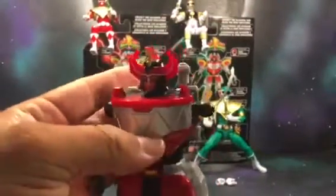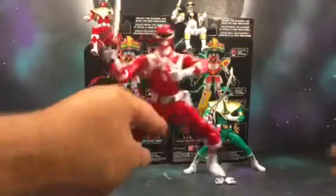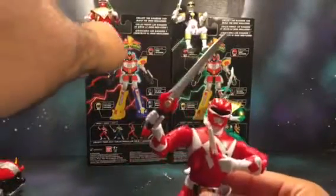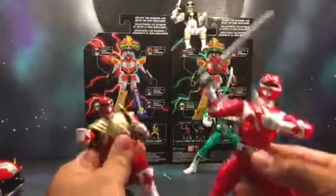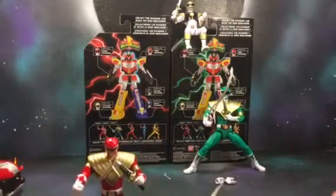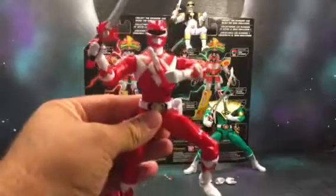Can't wait to get the rest of the figures — it does have an articulated head that moves around a little bit. Can't wait to get the rest of the rangers to build the Megazord. The Red Ranger actually doesn't come with a sword, but there is a previous line — before the six-inch, they had these little five-inch figures.